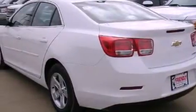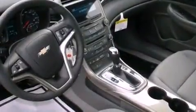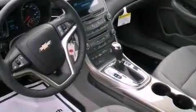An anti-lock braking system, latch-ready child seat anchors, steering wheel mounted controls, and the navigation system will help you get from point A to point B on time.